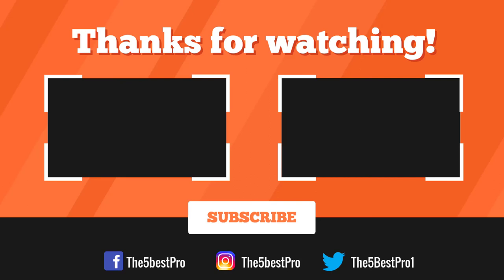Thank you for watching, guys — I hope you liked this video. If this video was helpful to you, please remember to leave a like, comment, and subscribe to my channel for more videos. If you have any questions related to these products, you can leave a comment below and I'll get back to you as soon as I can.